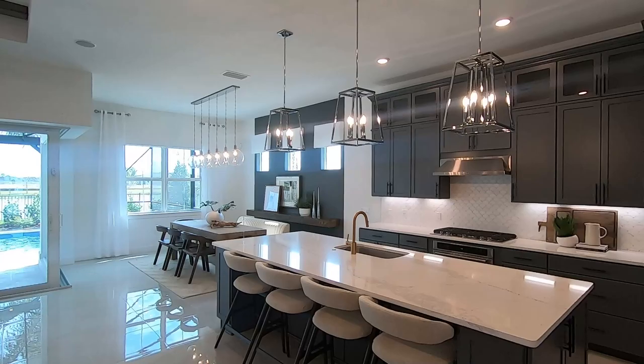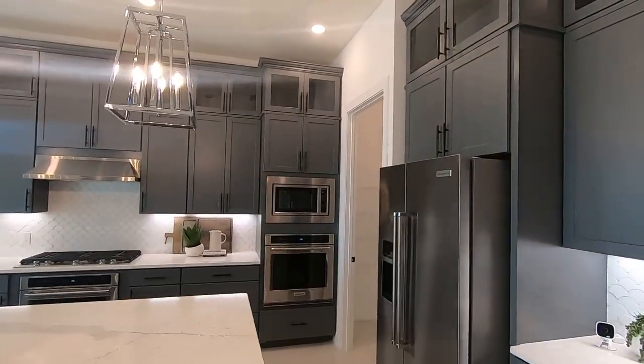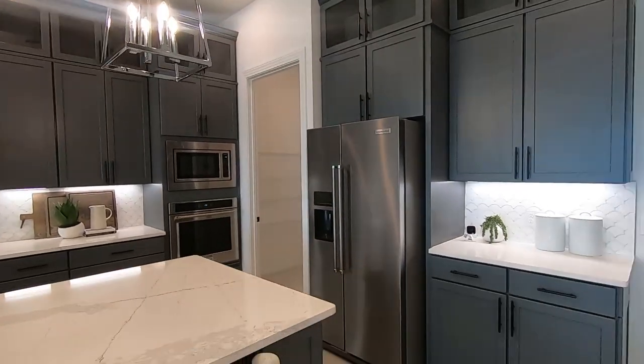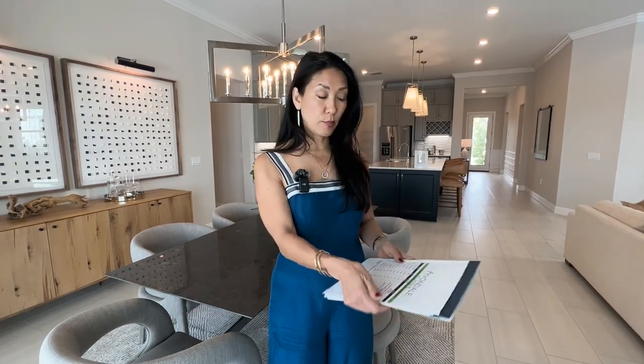On top of the base price and lot premium, you also have options and upgrades. That includes things like larger or upgraded cabinets instead of base cabinets, a color scheme you prefer that's not in the base selections, tile in the bedrooms instead of carpet, or an upgraded low-profile carpet versus the standard base carpet. All of those additions get calculated on top of the base price.